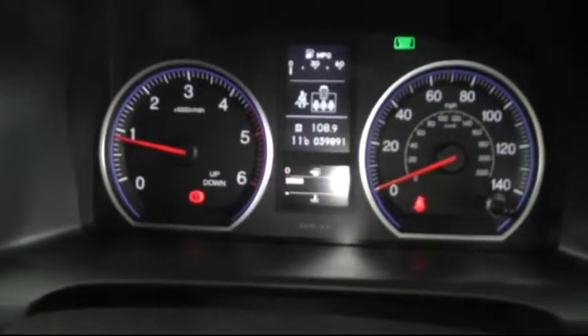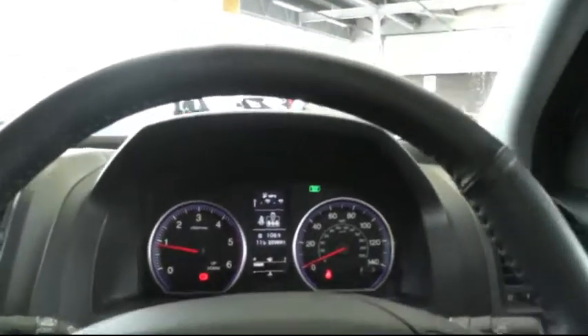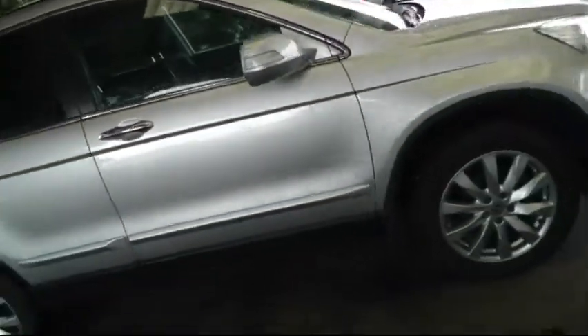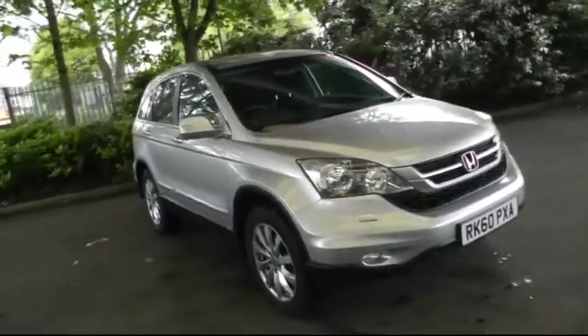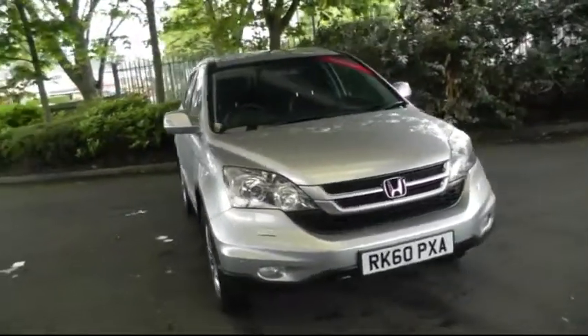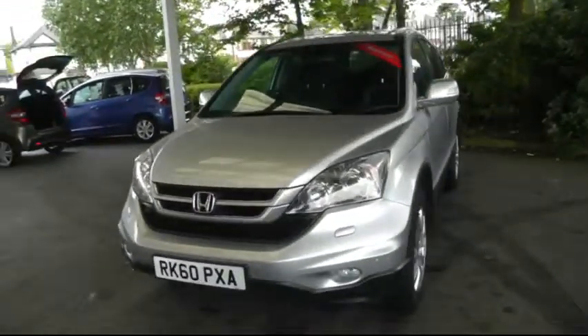You can see the vehicle's very low mileage. If you'd like any further information about this car or if you'd like to book a test drive, please give us a call on 01543 506 999.